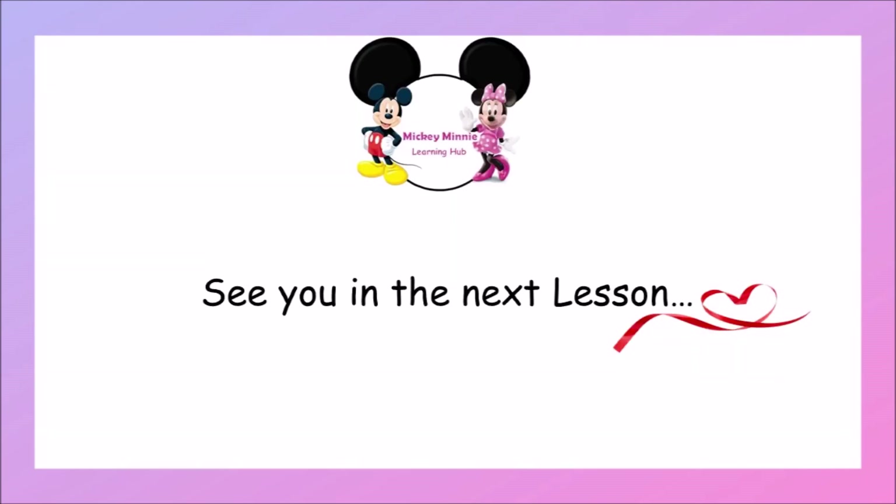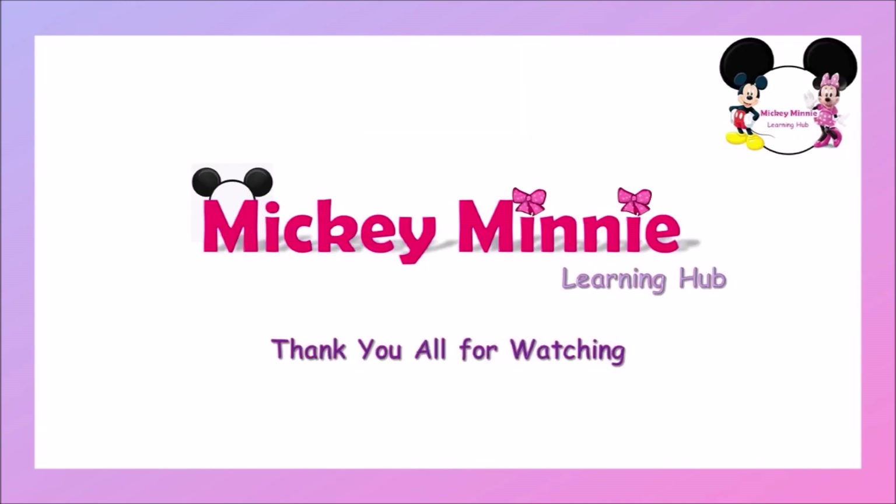Thank you, children. Thanks for watching the video. See you in the next lesson. Bye-bye. Please don't forget to subscribe to this channel and like this video. Thank you.